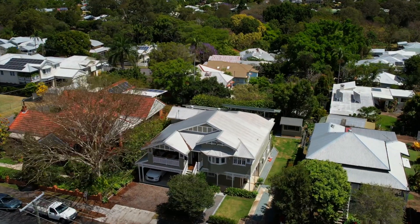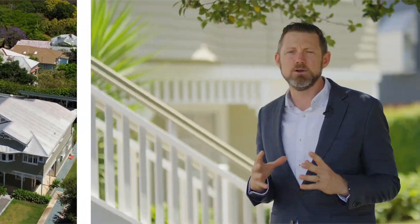This is such a very special pocket of Newmarket — I can't begin to tell you what's in walking distance. If you're not from the area or you're interstate, I would love to show you through the property for a virtual private inspection. Please reach out — looking forward to talking to you soon.